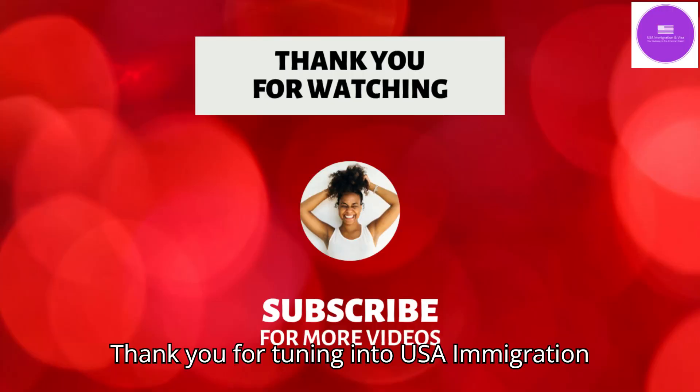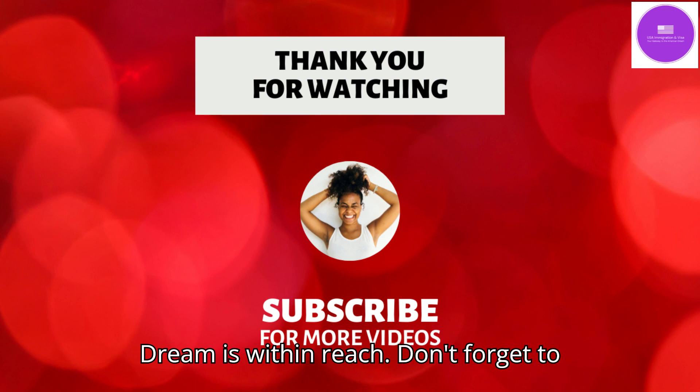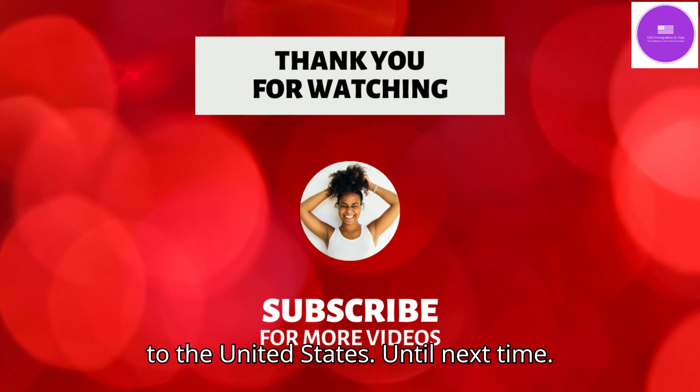Thank you for tuning in to USA Immigration and Visa. Remember, your American dream is within reach. Don't forget to like, subscribe, and stay informed for more invaluable insights on your journey to the United States. Until next time.